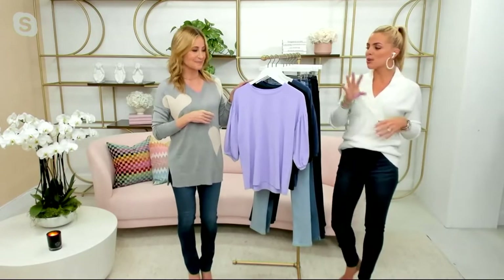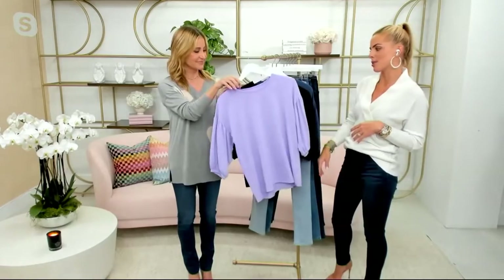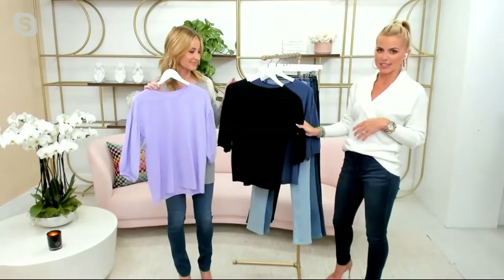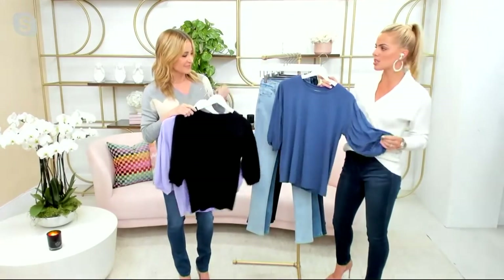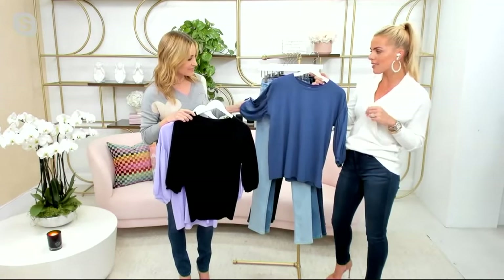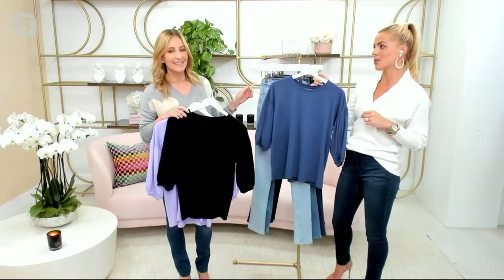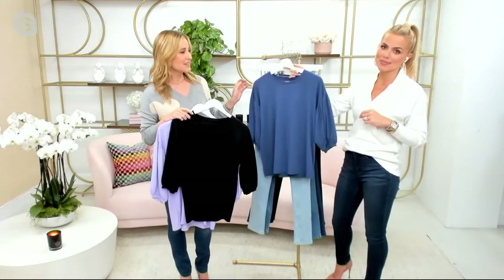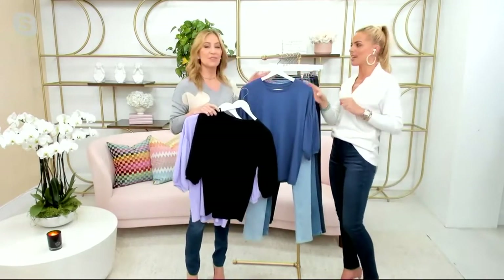So three colors here. We have the lilac — so bright and gorgeous. We have black, that inky perfect black. And then this blue, which is kind of a denim blue. Extremely limited in the blue — only 30 left. And how many homes does QVC reach? 90 million. QVC is in 90 million homes. There are only 30 of these, so this is going to go fast.